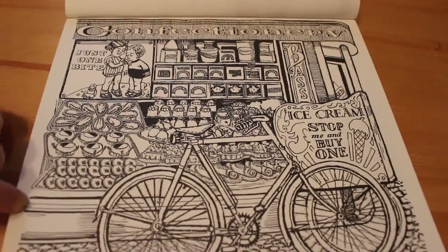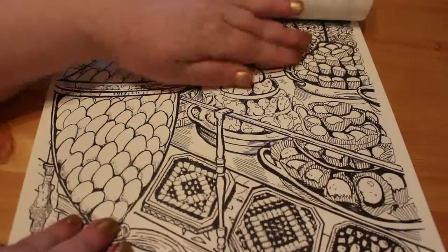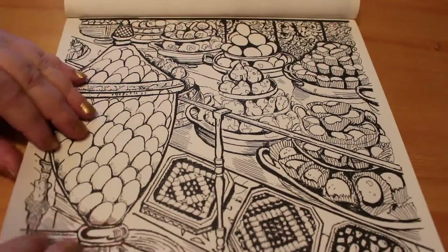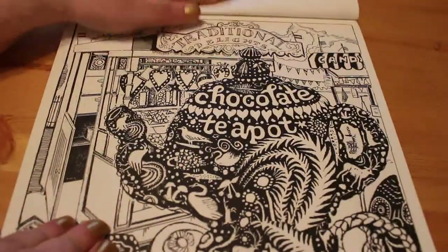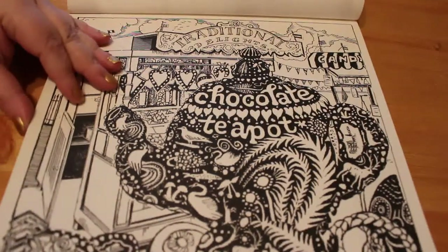This is a nice one — confectionery, ice cream, 'Stop Me and Buy.' I love it. There's sweets and chocolates and just lovely pictures in this one — chocolate teapot, traditional delights.